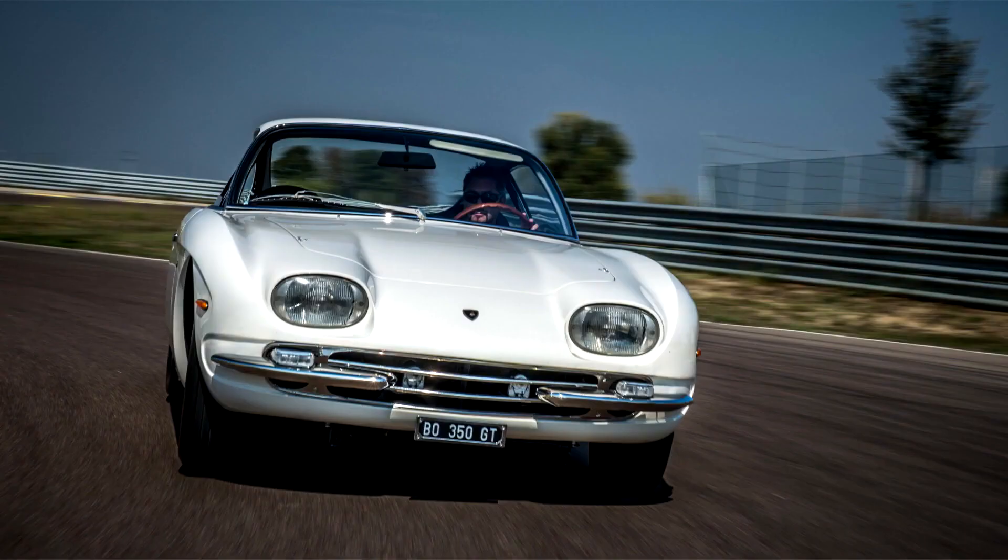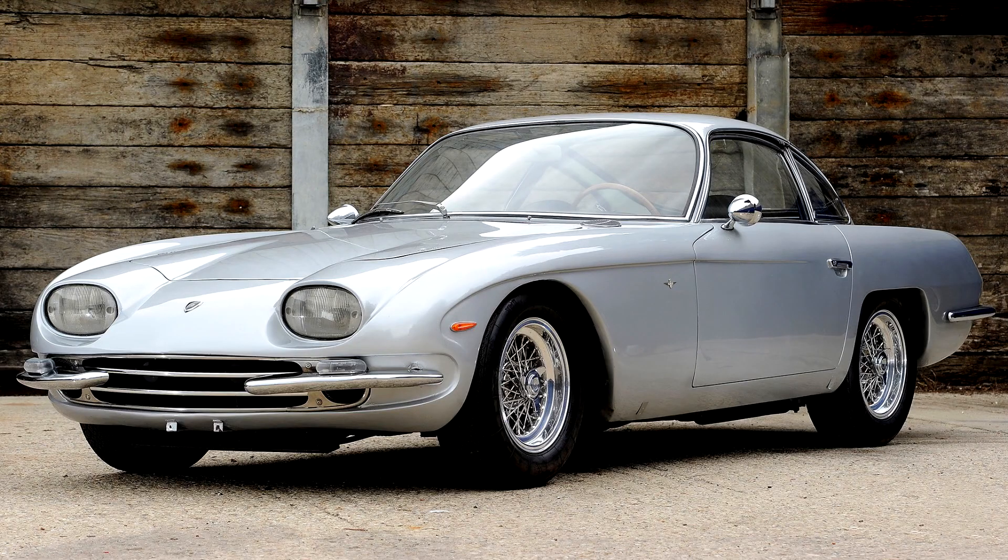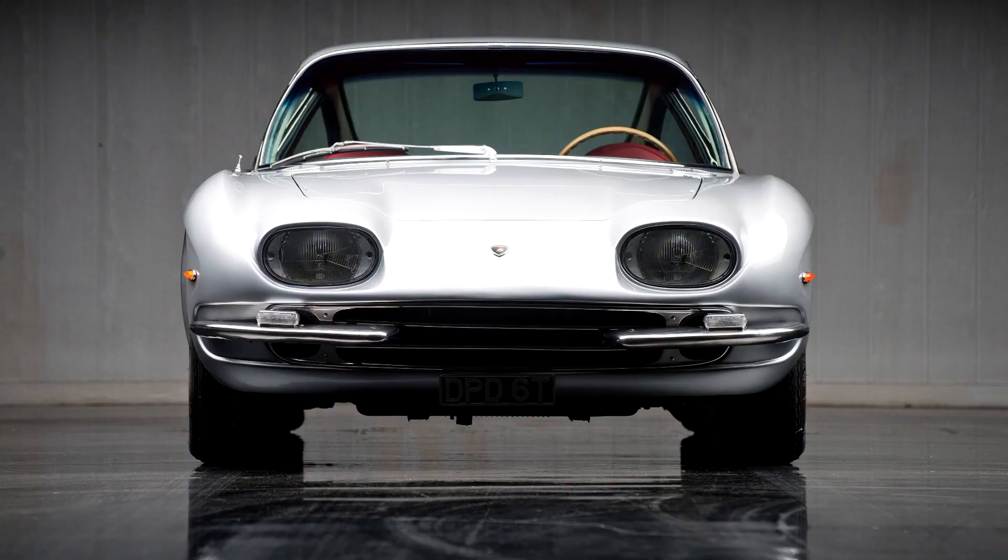The 350 GT debuted at the March 1964 Geneva Motor Show and production began the following May. The success of this model ensured the company's survival, establishing it as a viable competitor with rival manufacturer Ferrari.